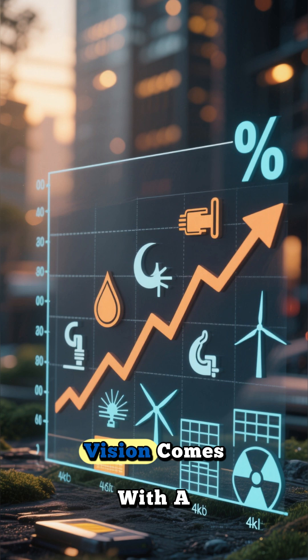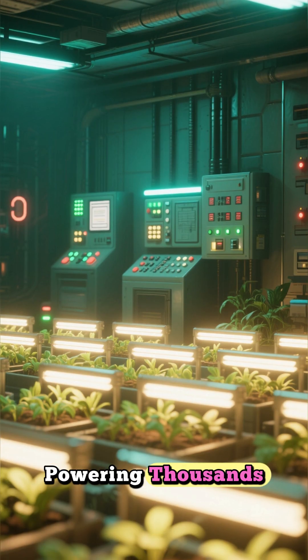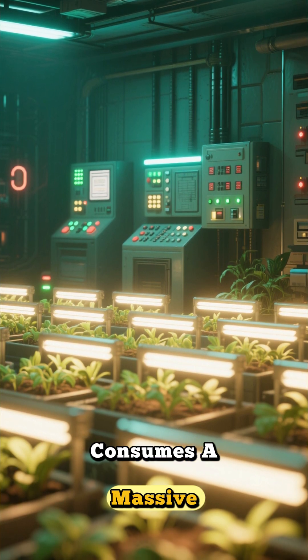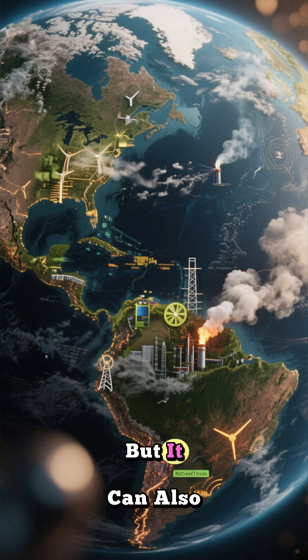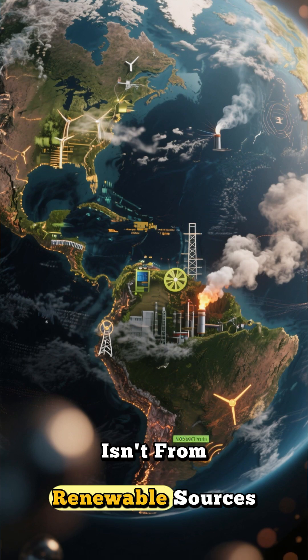This futuristic vision comes with a significant price tag. The biggest hurdle is energy. Powering thousands of high-intensity LED lights and maintaining precise climate control around the clock consumes a massive amount of electricity. This not only drives up operational costs, making the final produce more expensive, but it can also have a heavy carbon footprint, especially if the energy isn't from renewable sources.